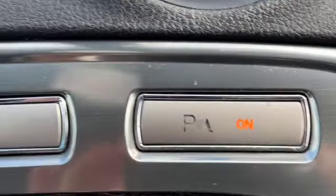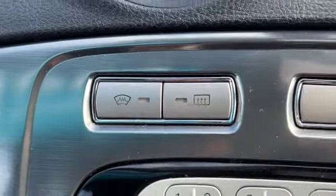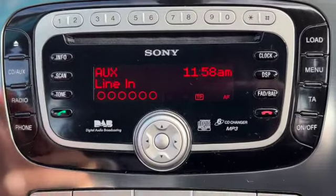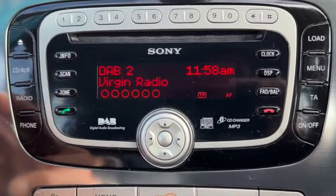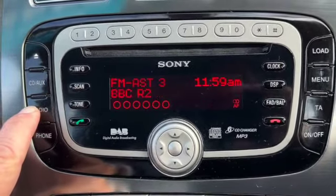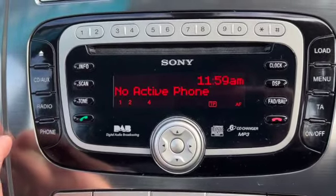You've also got your parking sensors, heated front screen, DAB, AM and FM radio, a six-disc changer that loads in the front, and you can pair your Bluetooth phone.